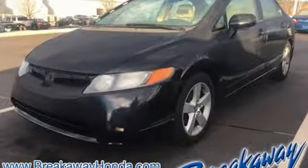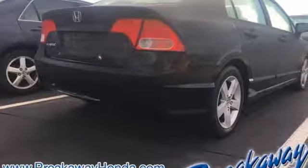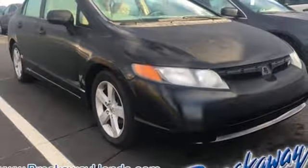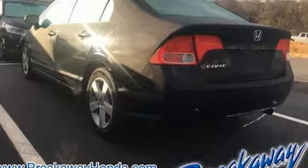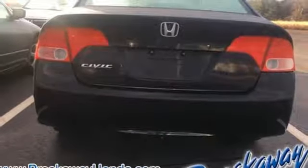Auxiliary audio input, power windows, manual tilting steering column, power mirrors, manual telescoping steering column, inline four-cylinder engine, express open and closed sliding and tilting sunroof, gas pressurized shocks, and multifunction steering wheel.